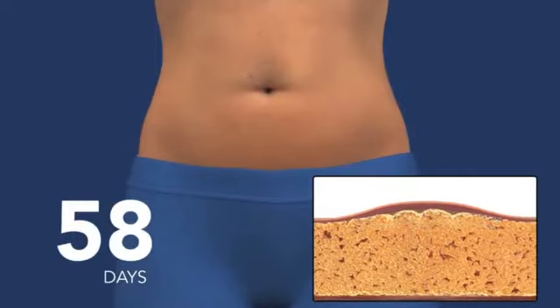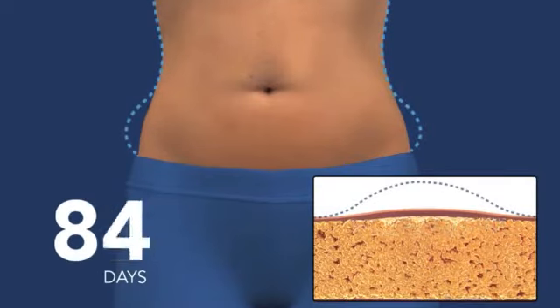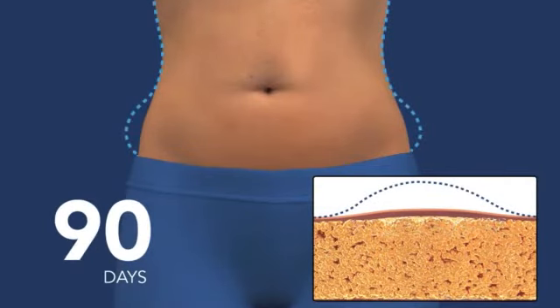In the weeks and months that follow, you will see an undeniable reduction of fat. And as long as you maintain your healthy lifestyle, the treated fat cells won't come back.